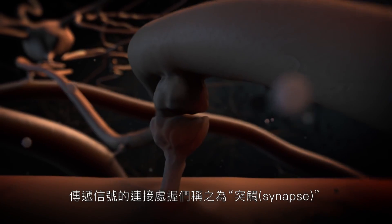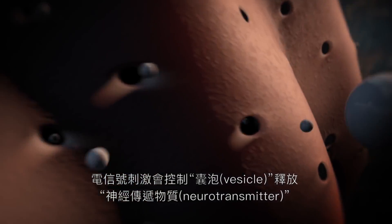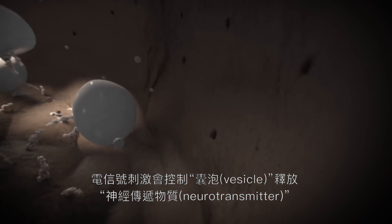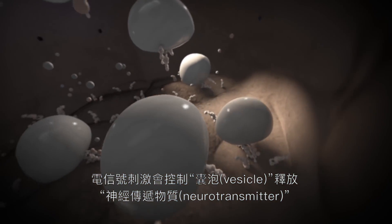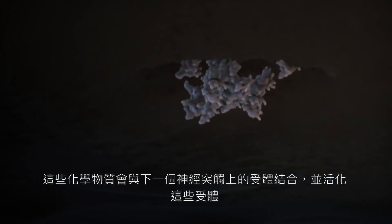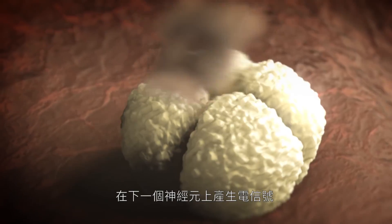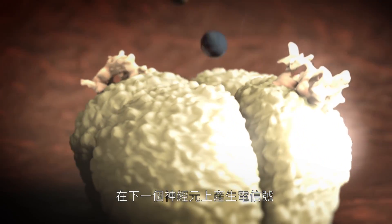At specialized contact sites called synapses, electrical signals trigger the regulated release of neurotransmitters stored in synaptic vesicles. These chemical messengers bind and activate post-synaptic receptors, initiating a new electrical signal in the next cell.